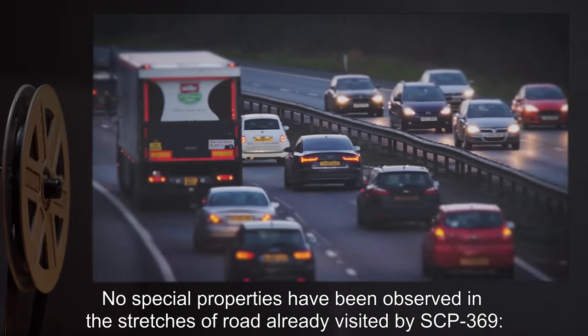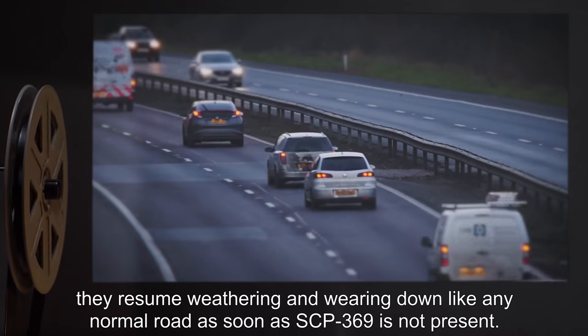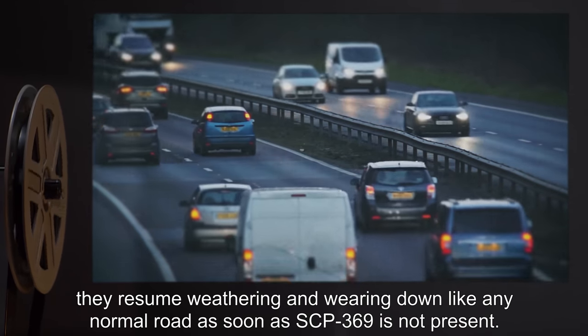No special properties have been observed in the stretches of road already visited by SCP-369. They resume weathering and wearing down like any normal road as soon as SCP-369 is not present.